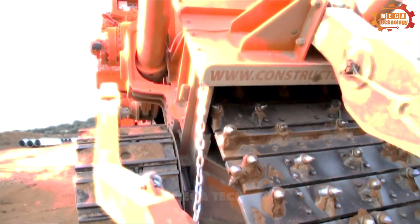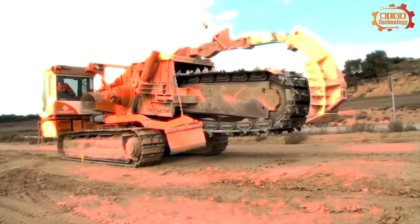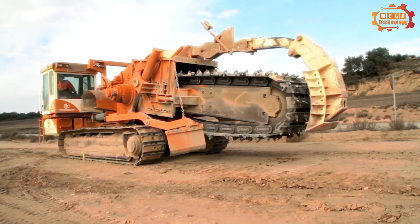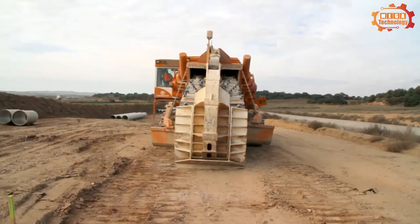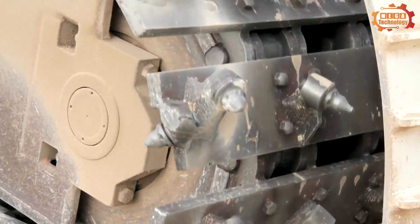NEXT Trencher RC-8001 is a modern sewer dredging equipment manufactured by NEXT Trencher. The machine is equipped with a large capacity diesel engine, helping to perform dredging work quickly and effectively.